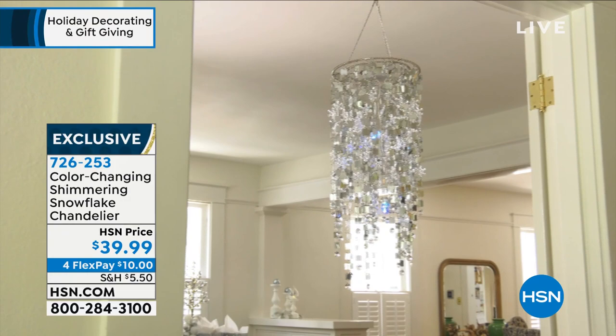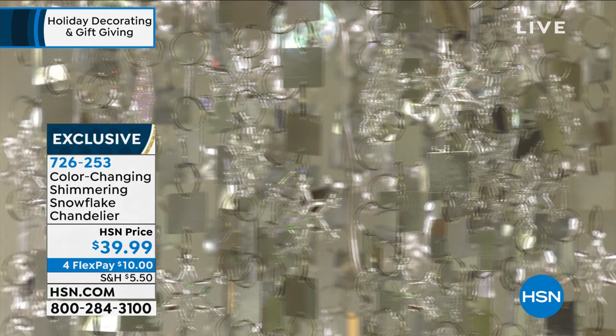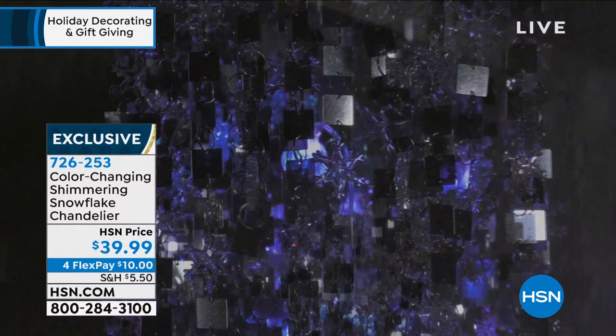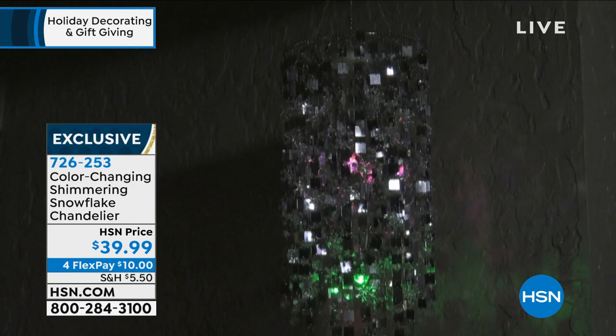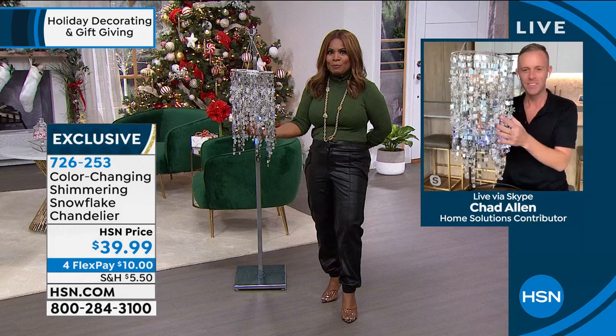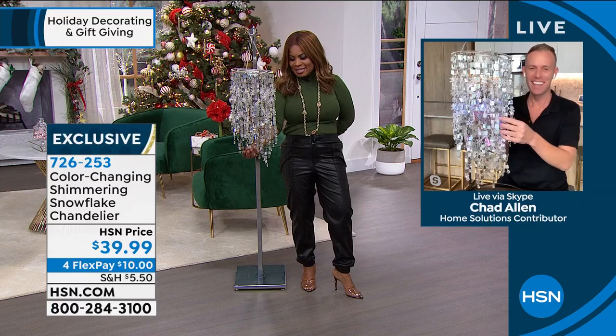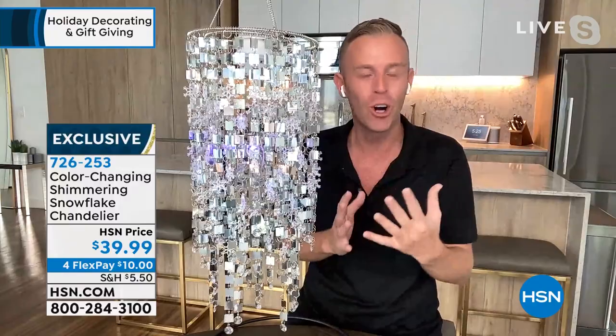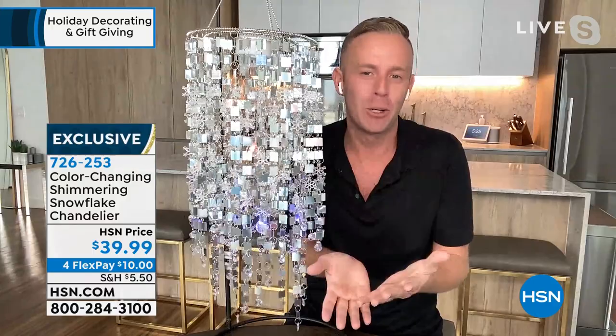Indoors it's spectacular - $39.99, only $10 on Flex Pay. I want you to meet our special guest expert, Chad Allen. Chad, I'm so happy we get to launch this brand new. We did a very sneak peek - if you blinked you missed it last year in 2020. I think I did a show and a half and they were all gone. It feels like it's brand new because nobody's really seen this. About 5,000 were gone in a show last season. We're very popular with chandeliers at HSN, but this one's different.